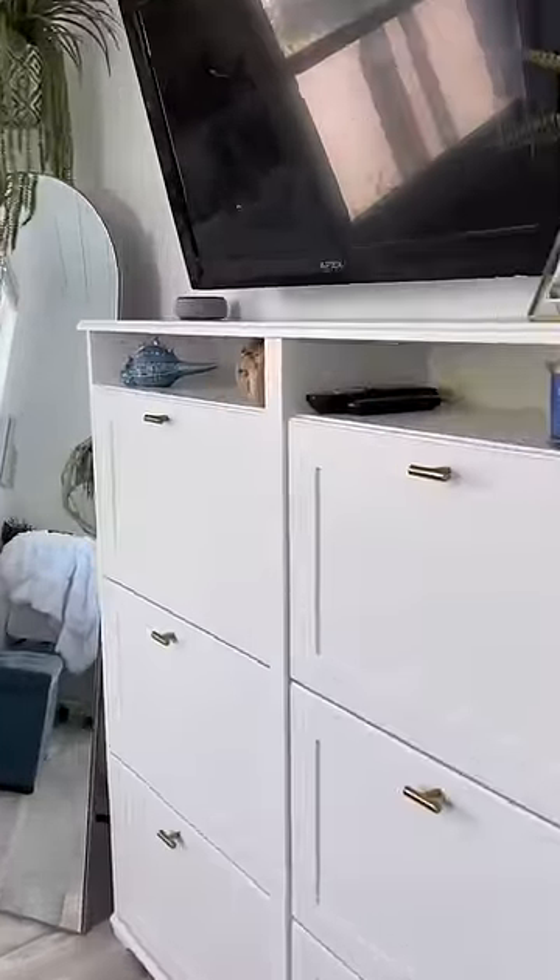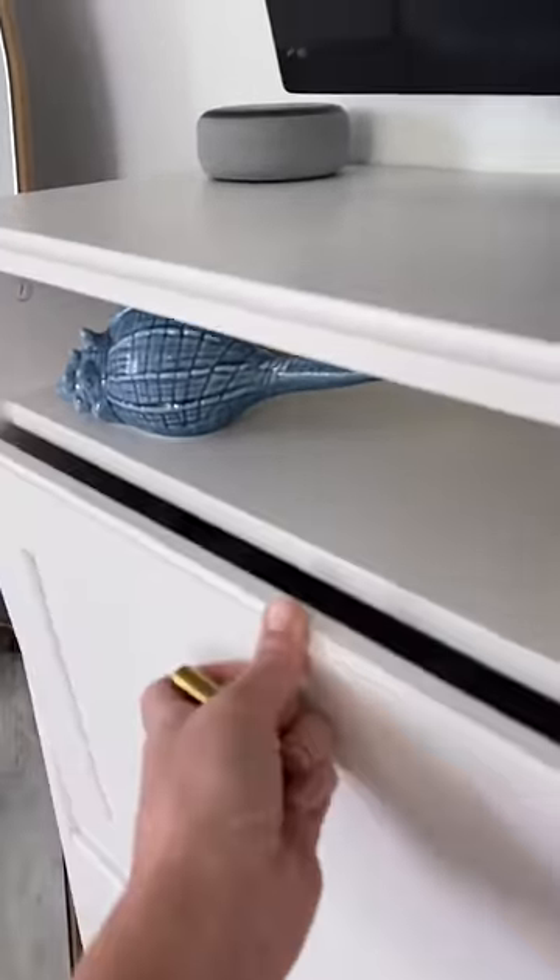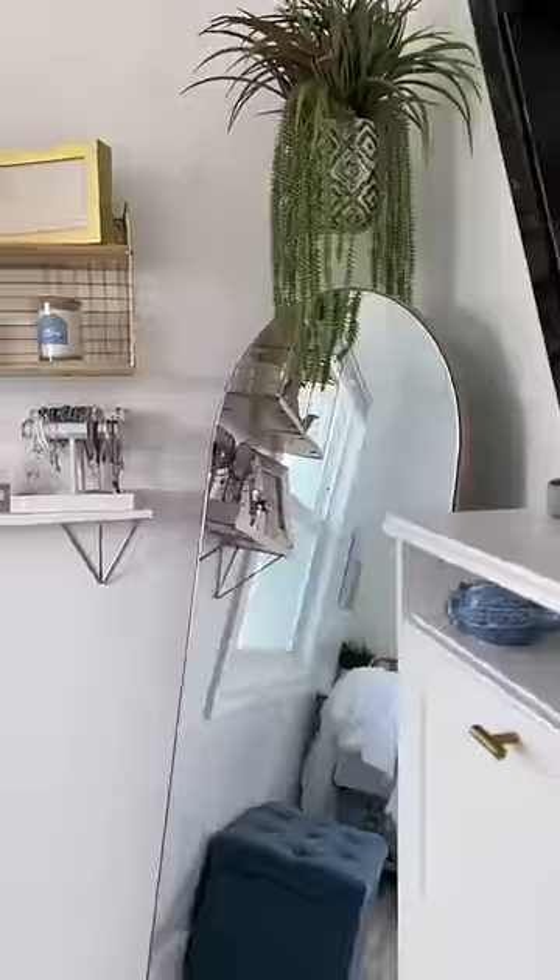I did add these two storage compartments right underneath her TV. She loves that they have dividers that can easily be changed and adjusted depending on what she wants to store in there.